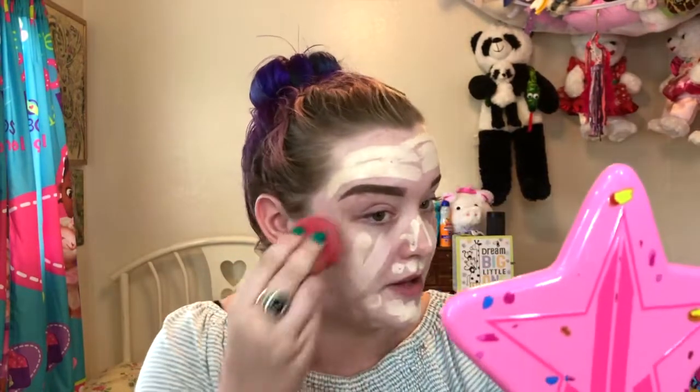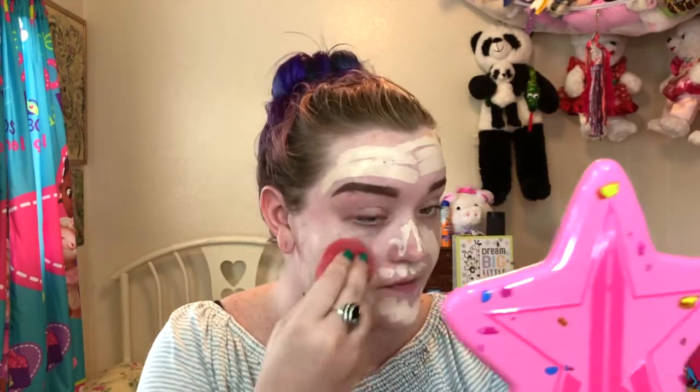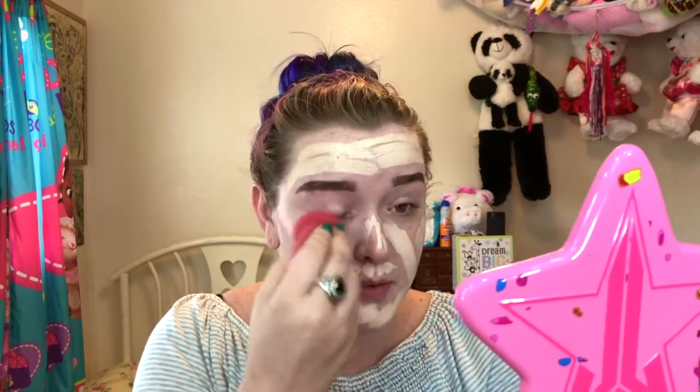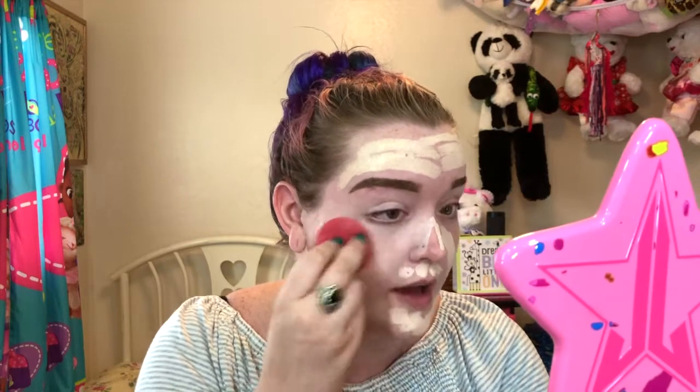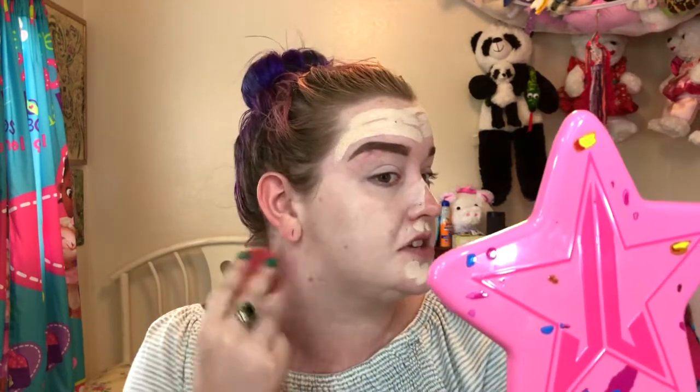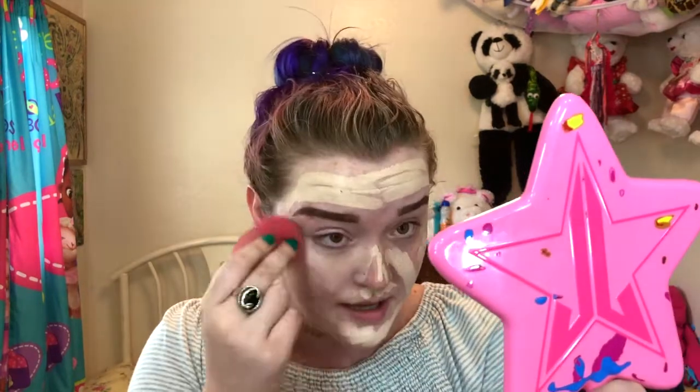So tell me, what are your guys' favorite foundations right now? I'm always curious as to what everyone else is using because I know I have my holy grail go-to's, but I want to know what your guys' holy grail go-to's are. It can be drugstore or high-end — I'm just really curious as to what you guys favor or if you guys use any of the same products I do. Let me know.